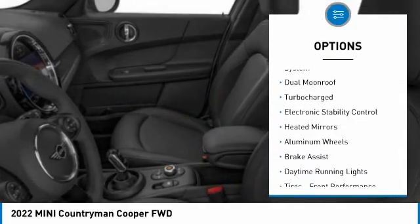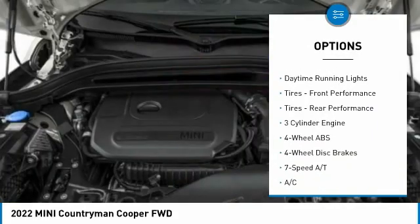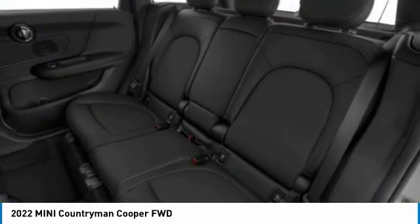Tire pressure monitoring system. Dual moonroof. Turbocharged. Electronic stability control. Heated mirrors. Aluminum wheels. Brake assist. Daytime running lights.